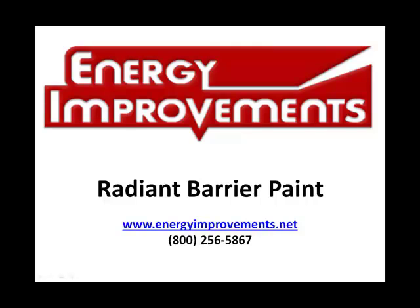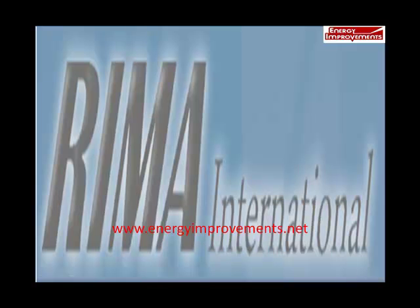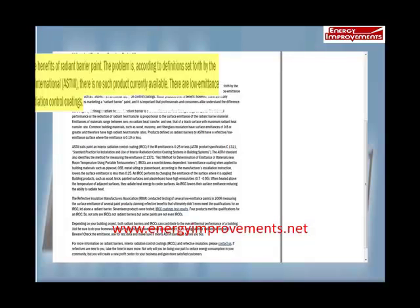Radiant Barrier Paint. There's a lot of information and a lot of misinformation in the market about Radiant Barrier Paints and Sprays. We're going to start with a quote from Mary Edmondson, the Executive Director of the Reflective Insulation Manufacturers Association, known as REMA.